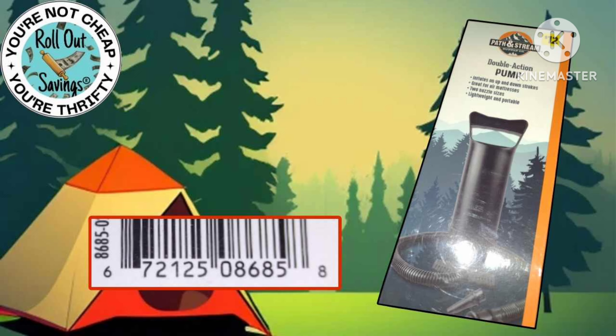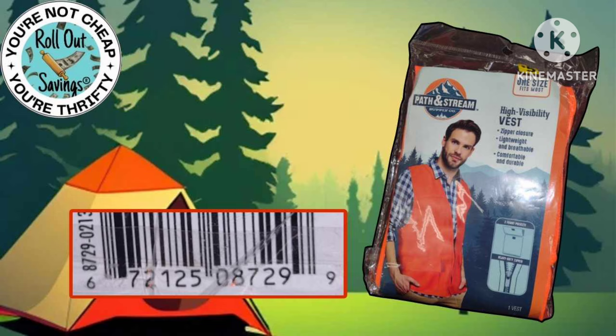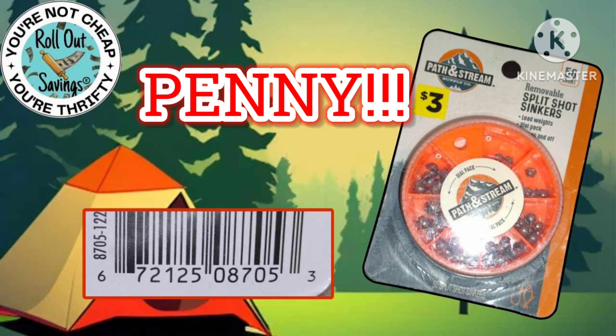And now for your penny list for Tuesday — all the camping items are going to be a penny. We have some visuals and UPCs. Keep in mind some stores did not get these items. I have not seen them in my stores, but stores near lakes, rivers, water areas are more likely to have them.